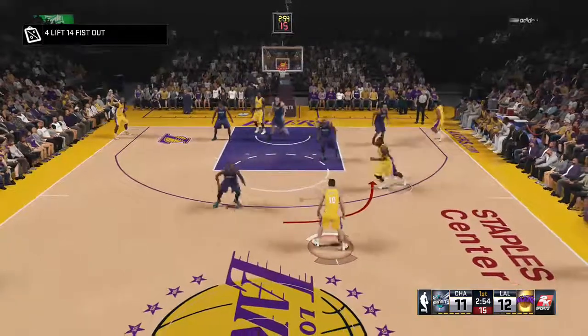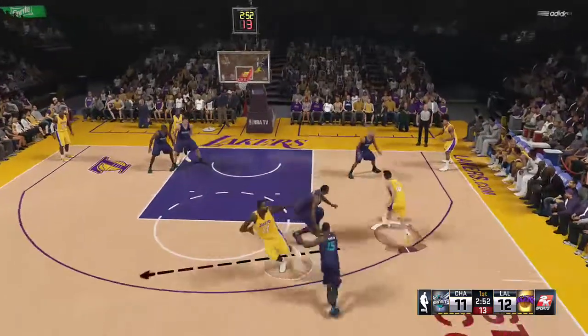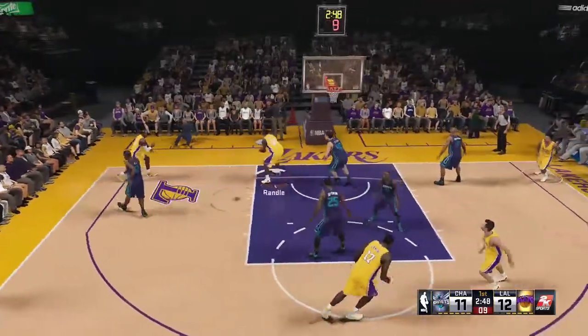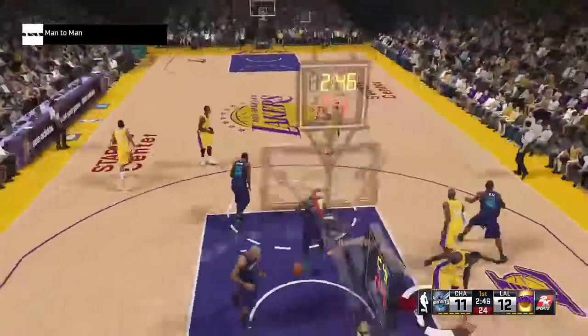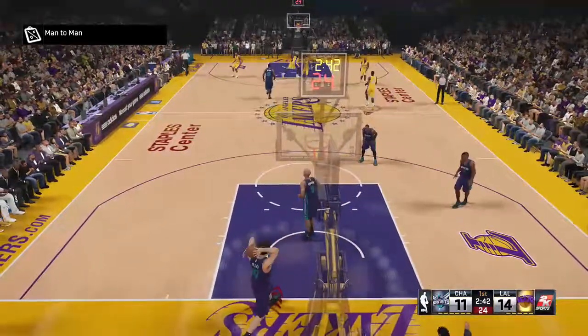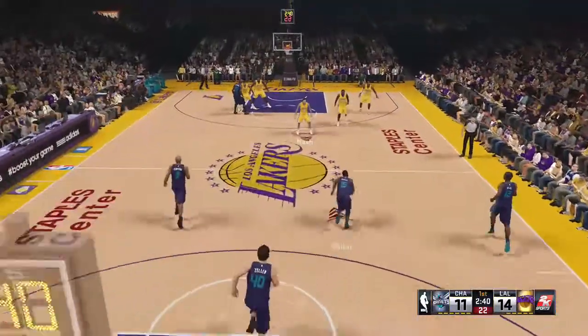Now here's Nash. Bynum sets a screen for Nash at the top of the key. That's good from Randall on the assist by Bryant, and now a three-point Laker lead.